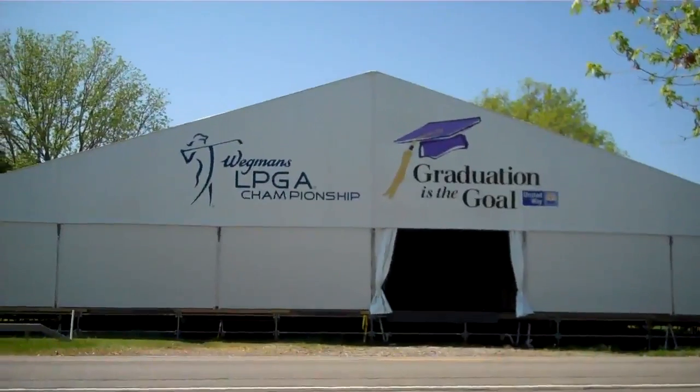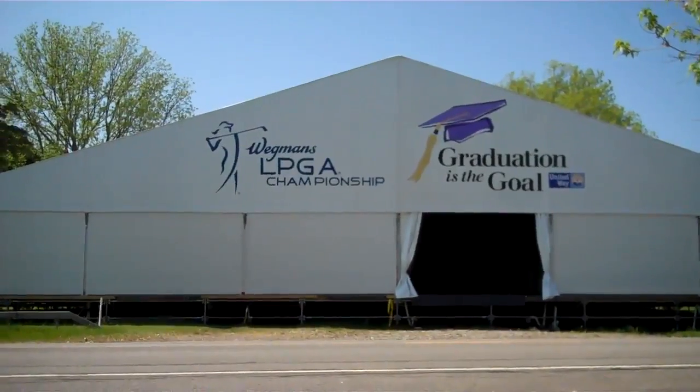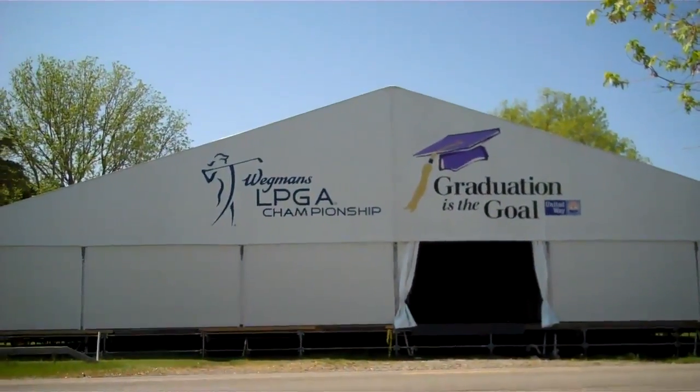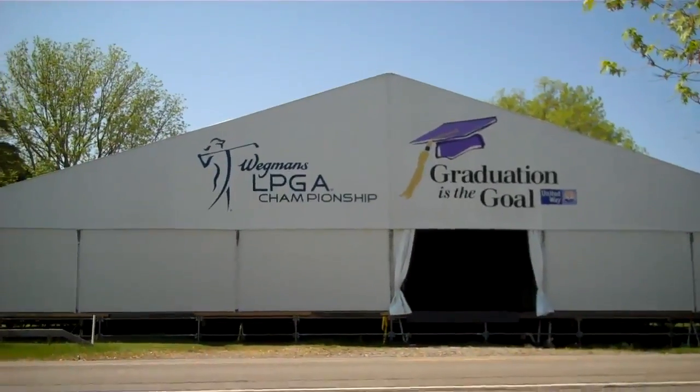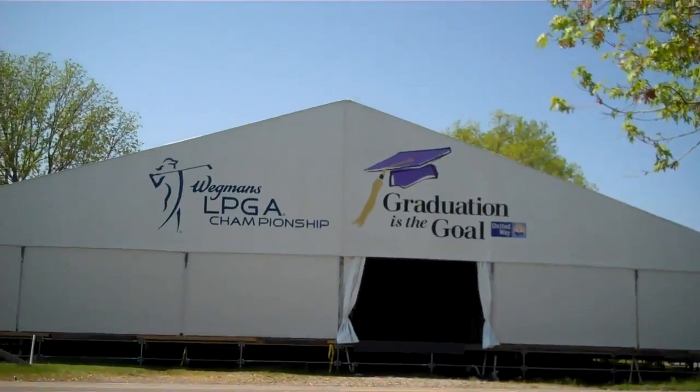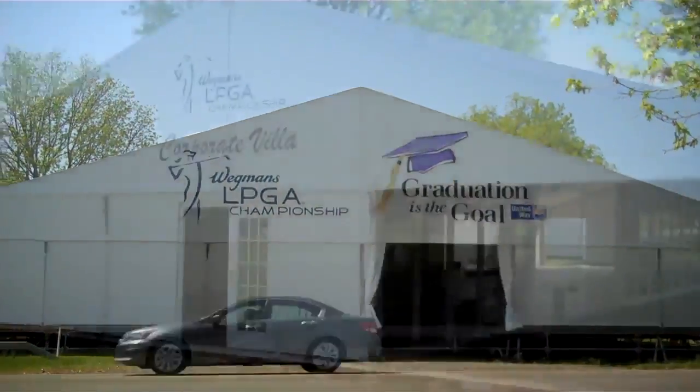These are the gables that face Jefferson Road — as you can see, a pretty main thoroughfare through the town. Mahaffey's large gables give us a chance to do some branding for all of our drive-by traffic, and the nice thing is they're able to change them out year after year if we need to.